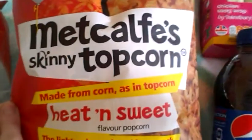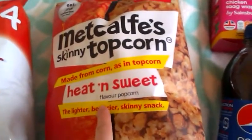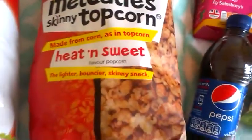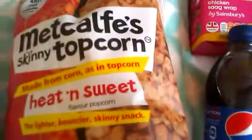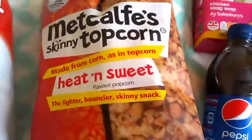From Poundland I've got the Skinny Top Popcorn, yeast and sweet — the lighter, balancer, skinnier snack. I wanted to get the sweet and salt but they didn't have any, so I've got the chilli ones instead.